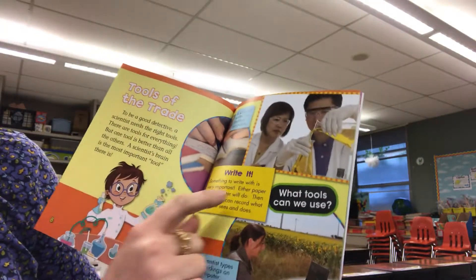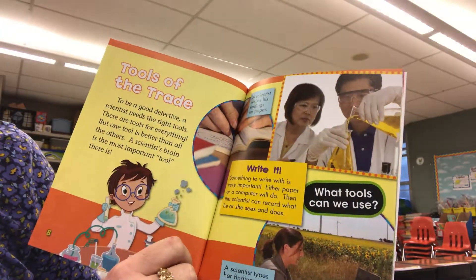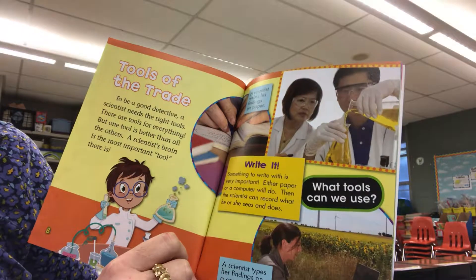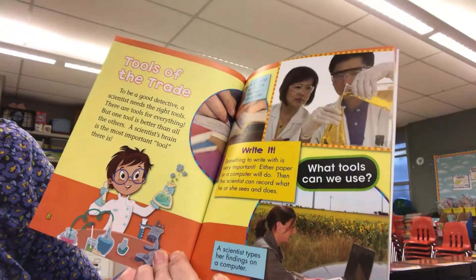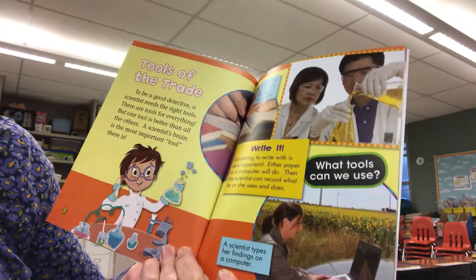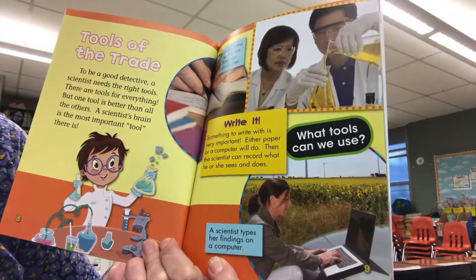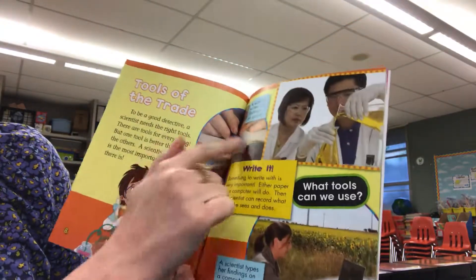Write it. Something to write with is very important. Either paper or a computer will do. Then the scientist can record what he or she sees and does. A scientist types her findings on a computer. Or paper works.